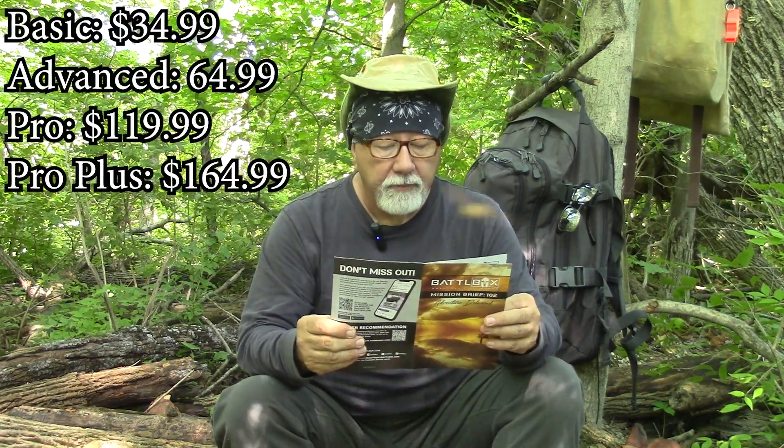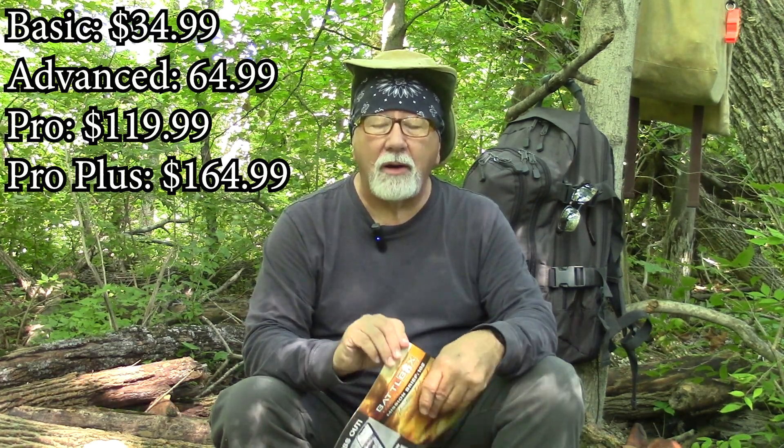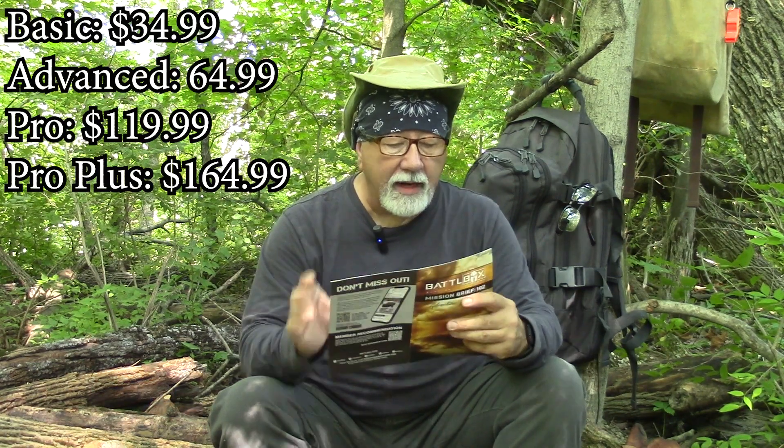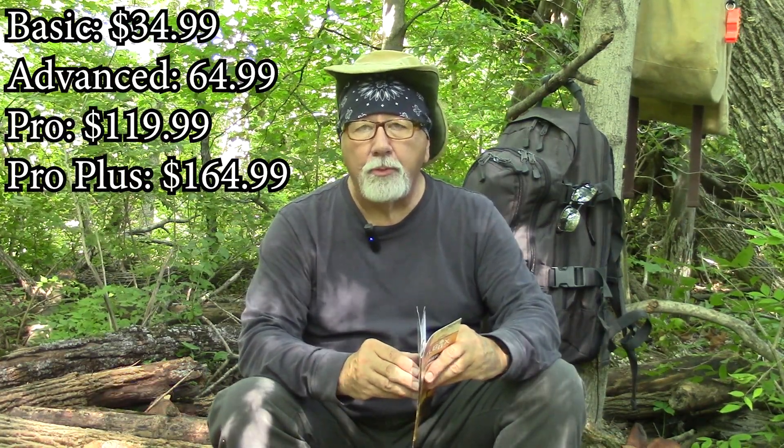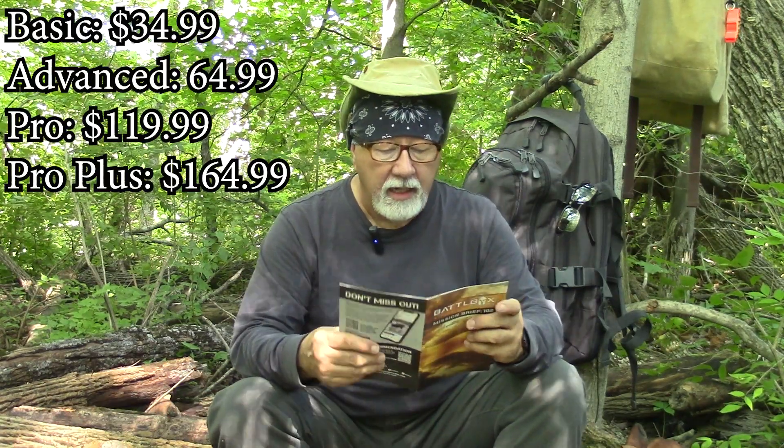You'll notice I don't have the box out here with me — that's why you had the little front-end video at the bar again. The basic box comes in at $34.99, the advanced box is $64.99, the Pro Box is $119.99, and the Pro Plus is $169.99. On average you either double or come close to double, and sometimes it's been quite a bit more than double. So this month for August, Mission 102, let's talk about the four items in the basic box.